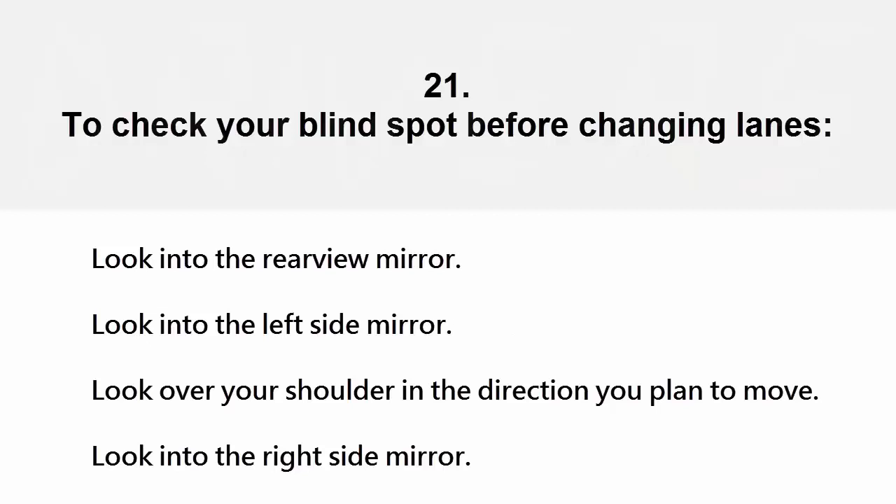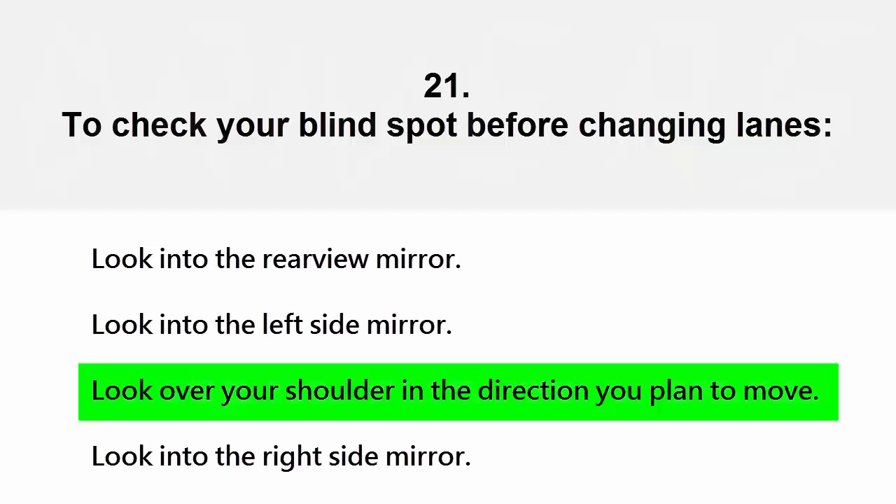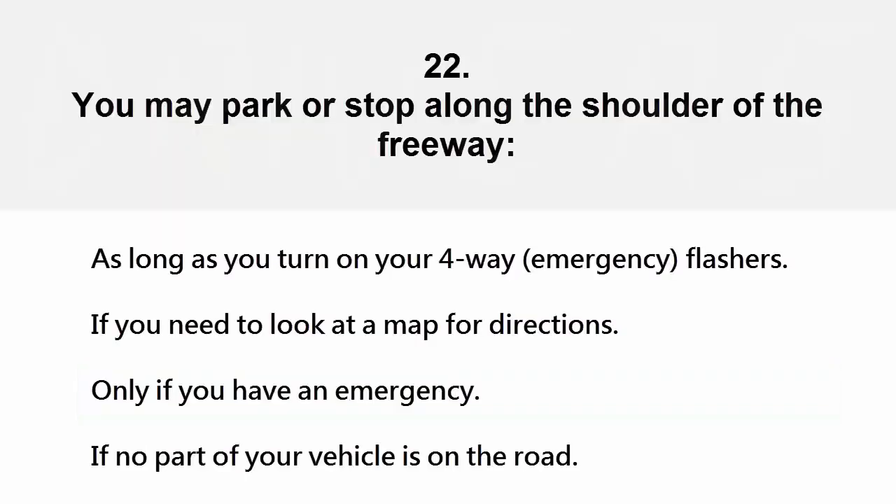To check your blind spot before changing lanes: look into the rear view mirror, look into the left side mirror, look over your shoulder in the direction you plan to move, or look into the right side mirror. The correct answer is look over your shoulder in the direction you plan to move.